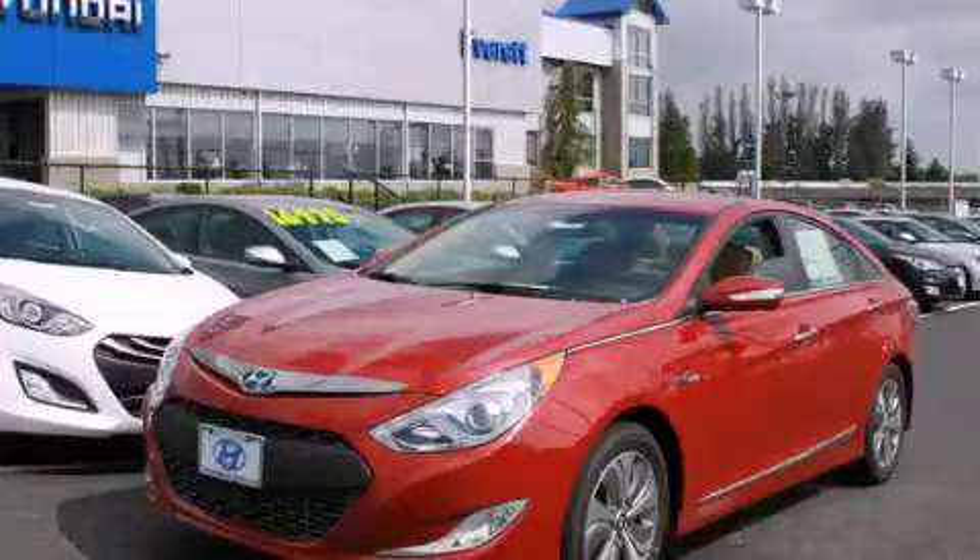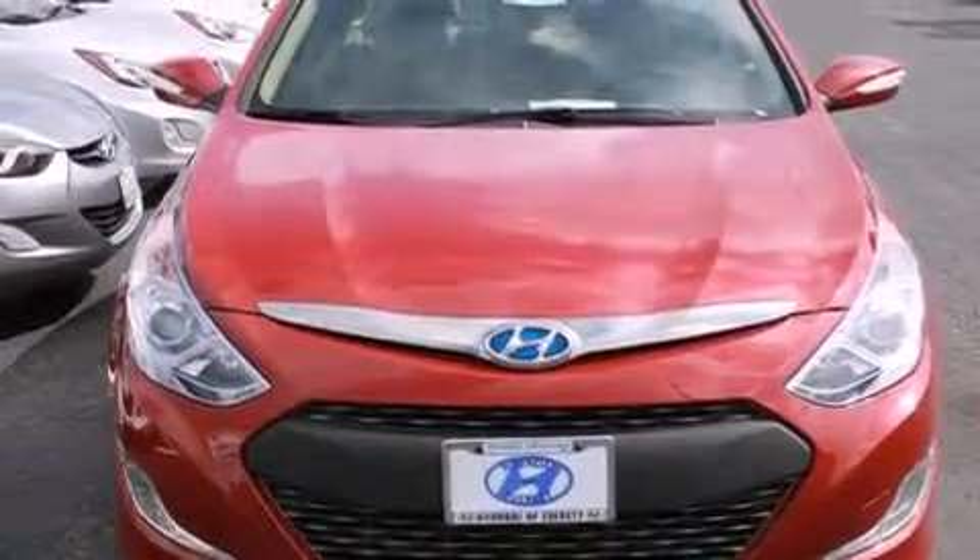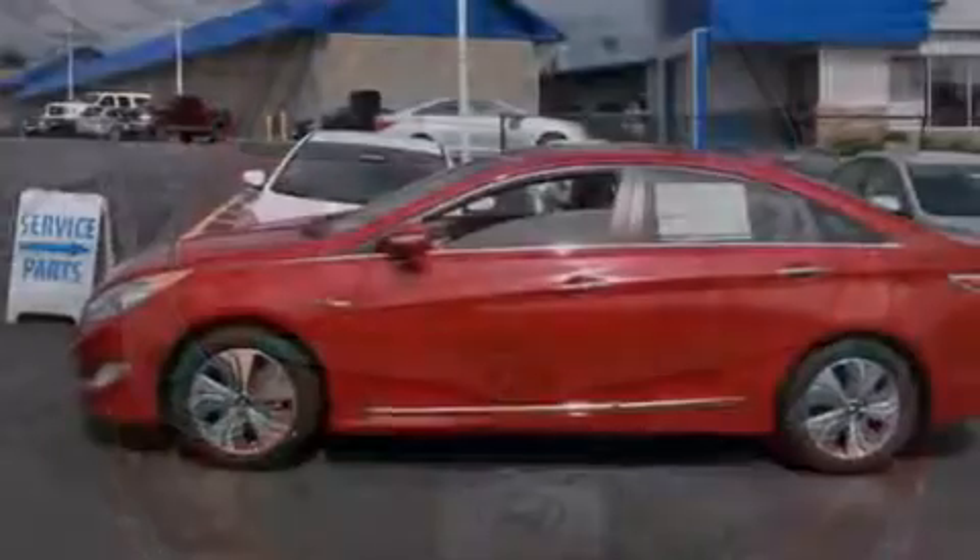This is a brand-new 2013 Hyundai Sonata. It has a 2.4-liter four-cylinder engine and an automatic transmission.